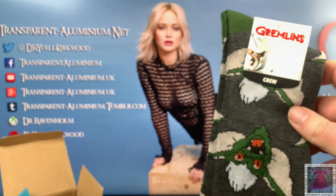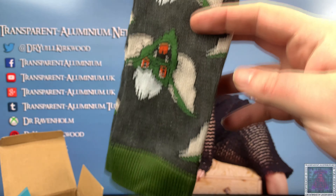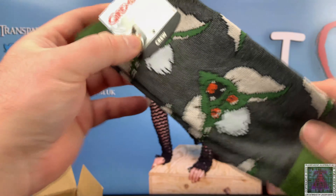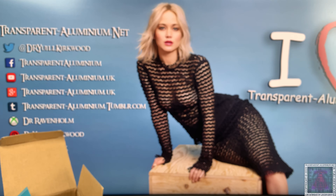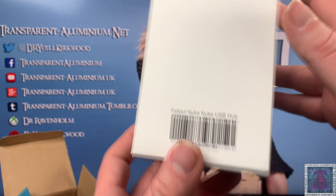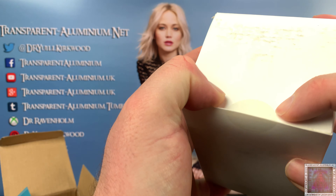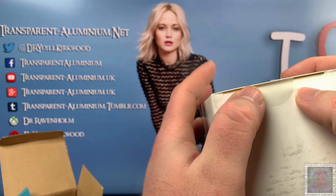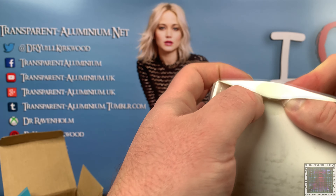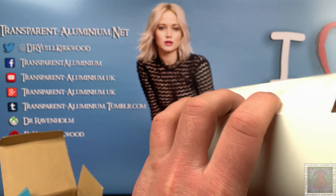We have some Gremlin socks — I don't think there's been an anniversary of Gremlins recently, though we did watch them a few weeks ago because they were on over Christmas. Yeah, Gremlin socks — probably worth a couple of quid. The final item is a mysterious white box with no labels. Oh, it's a Fallout USB! I certainly won't be plugging this in — custom USB hubs and drives just tend to be completely useless and broken.